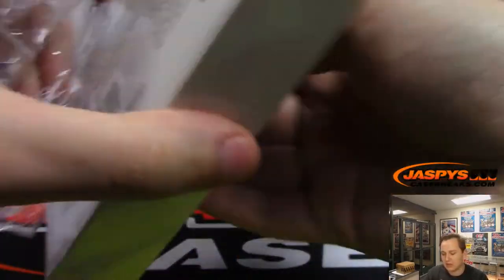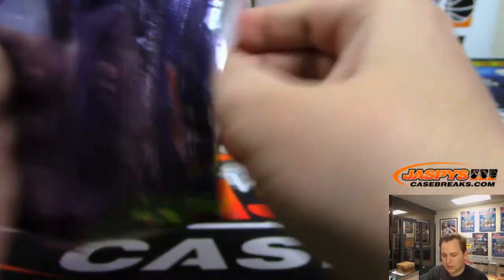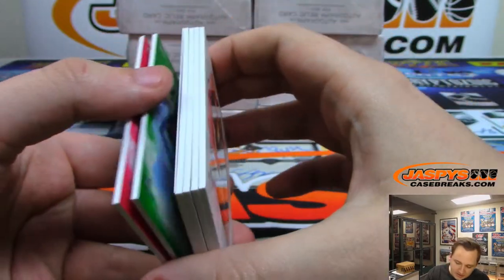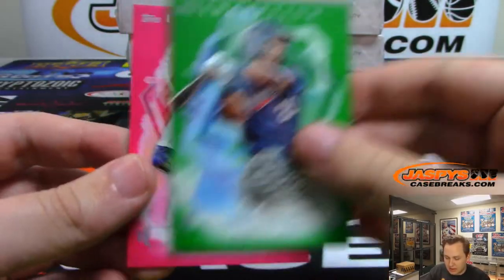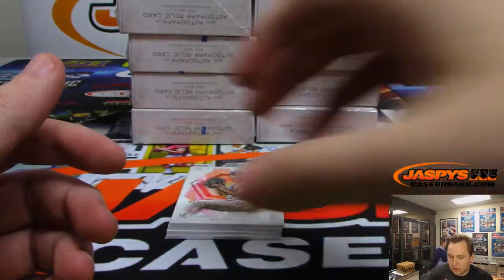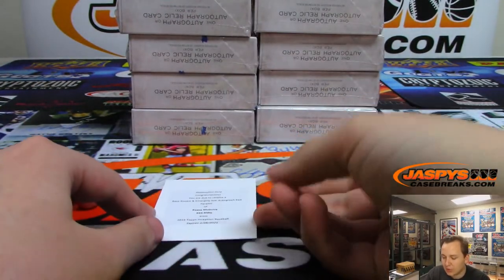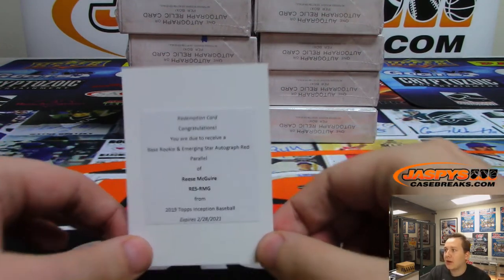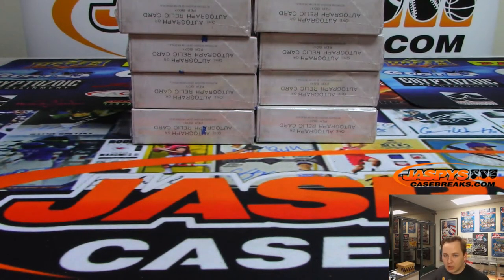A couple nice patch autos to start off. This box feels a little heavy — maybe it felt light because there's a redemption, threw me off. We got Eddie Rosario and a pink number 99 Josh Hader for the Brew Crew. And we have a redemption for a base rookie emerging red parallel — that is Reese McGuire, who is actually Blue Jays now. That is going out to Mark with another one.